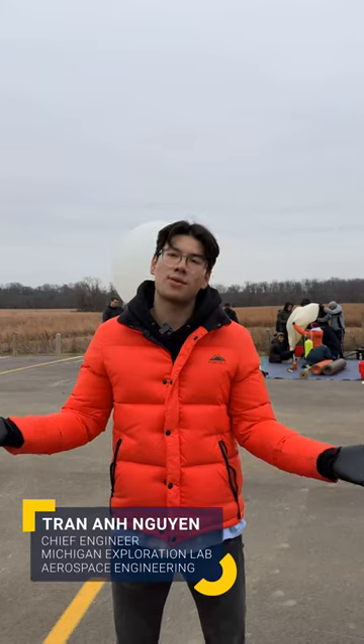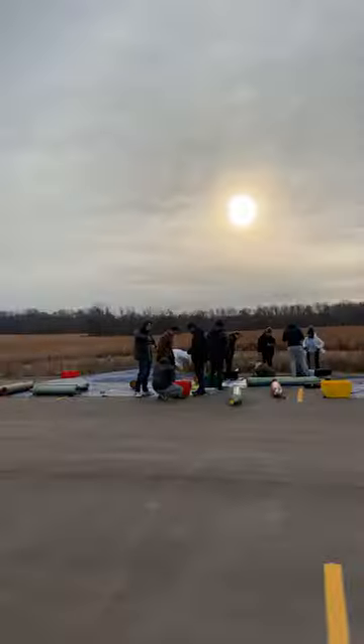This is the furthest we've driven in the past for this, and it's been chill — everything's going very smoothly. So it's going good.